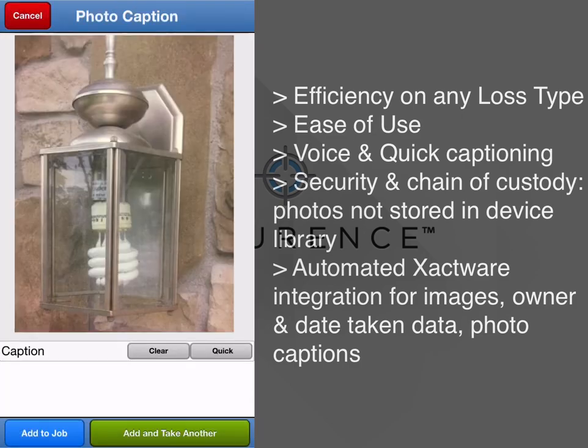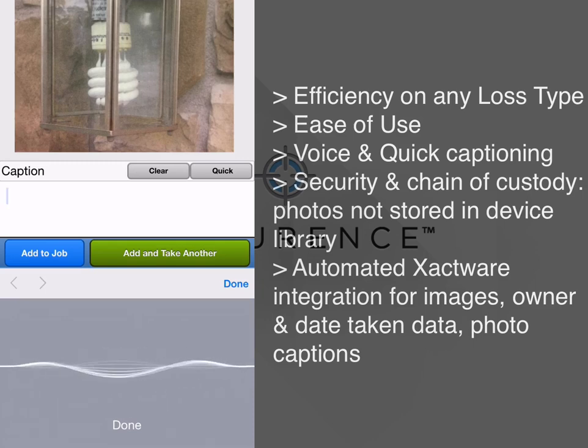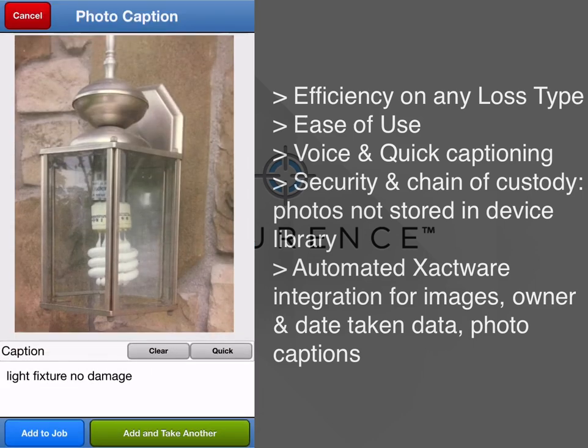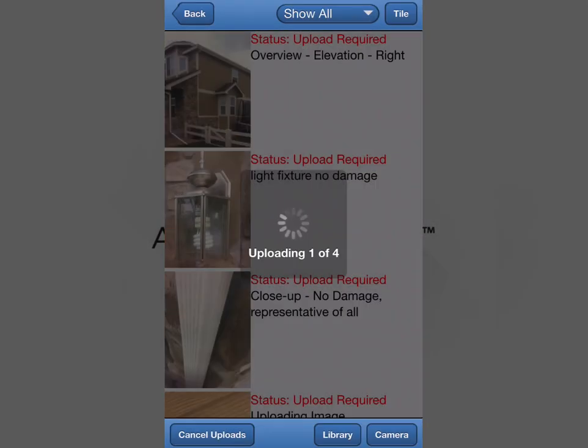Simply start the photo-only inspection directly from within Xactimate, use the smartphone with Accurance's Assist application to photo document and label photos as you go, and receive your complete photo package back in Xactimate. Simple, secure, and efficient.